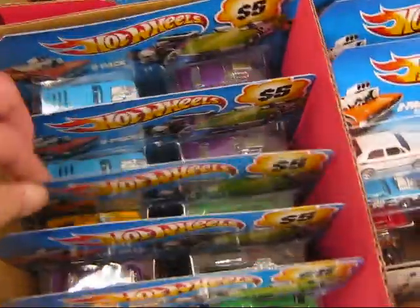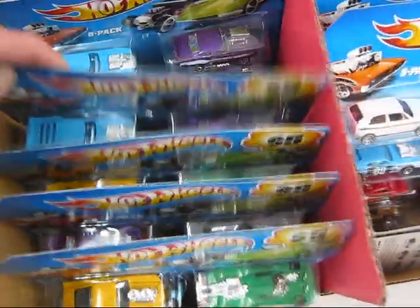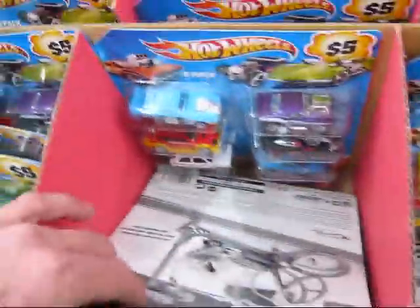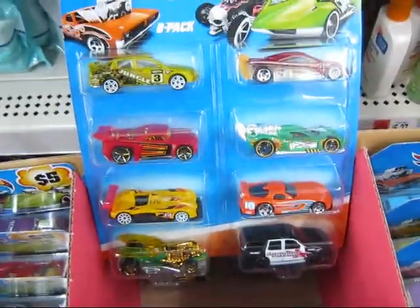Another patch of them. Another patch. There are a few different ones here. Another patch — there are some different ones in it.